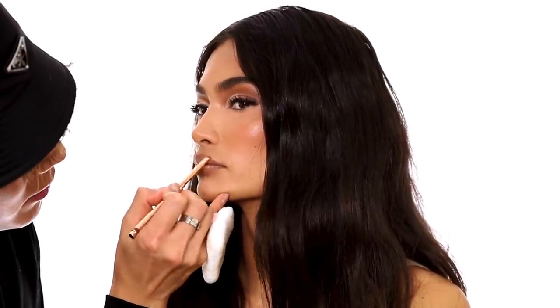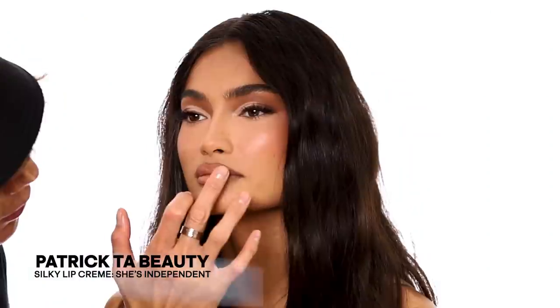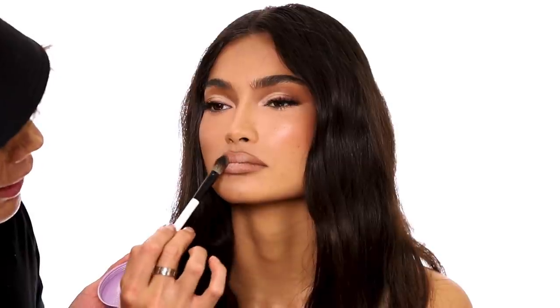Now I'm going to line Kelly's lips. I'm using 'She's Bold' — a really deep brown, like a brownie mauve. I feel like 90s makeup always featured the ombre lip with the brown liner, so I'm just adding this right into the lip line. For the actual lip color I'm using 'She's Independent' — a lip cream — and then putting a little bit of 'She's Unapologetic,' a lighter lip cream, right on the center. Then I'm going to put a little bit of powder on top of the lips just to mattify them, because 90s lips were very matte.